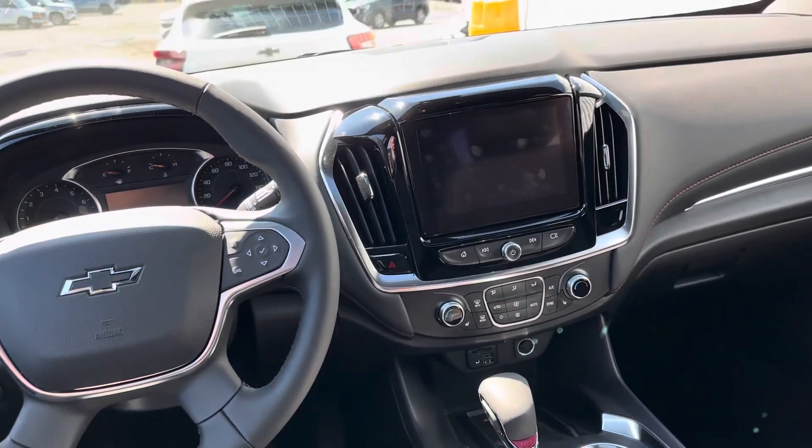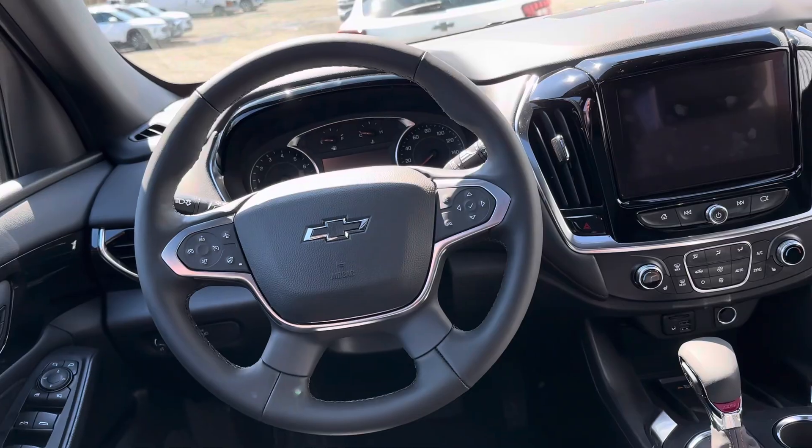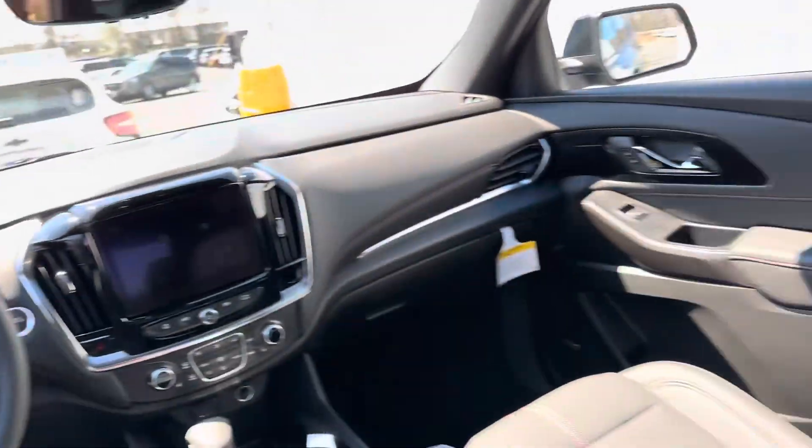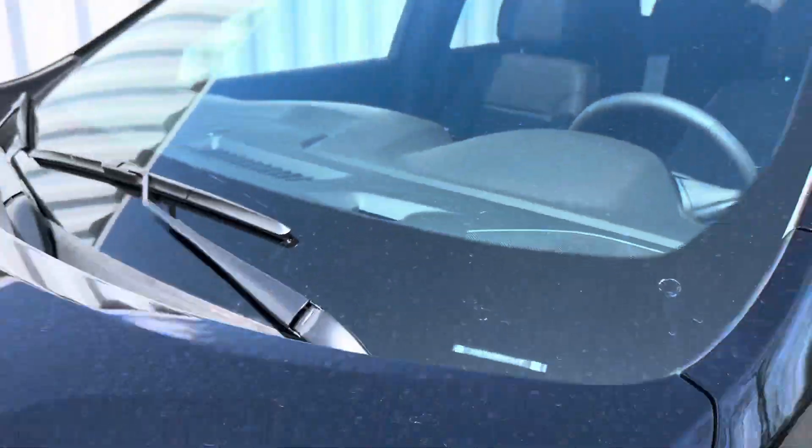It's loaded. Sunroof, heated seats, lane departure, cross traffic alert, blind side monitors, crash avoidance up front.